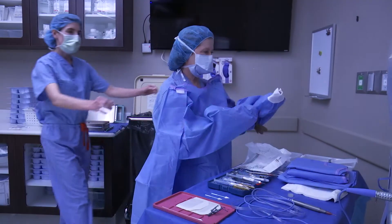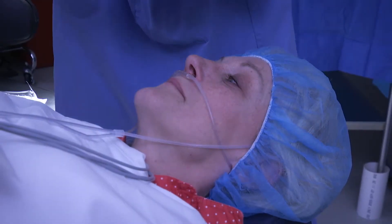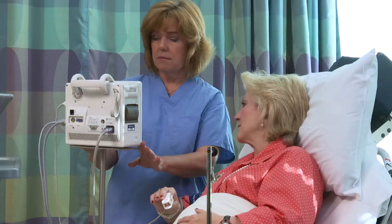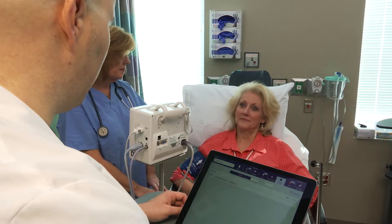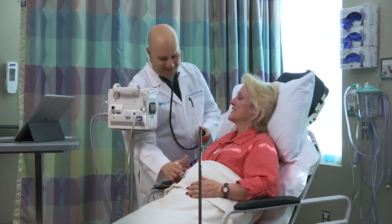A lot of people ask me: is the surgery painful? The easy answer is no. We have an anesthesiologist that's going to give you some relaxation medicine that I like to refer to as I-don't-care medicine. When you arrive at the surgery center, it's going to be an exciting day, and we will be greeting you with our nurses and our anesthesia team, and we will get you ready for the surgery. I will also meet with you in the pre-op area and review the surgical plans that we have discussed before, and make sure that you're comfortable and ready for your surgery.